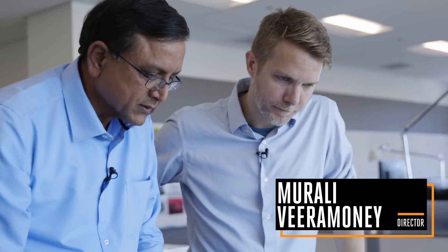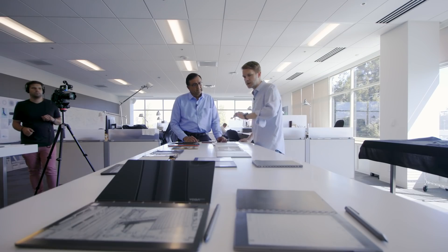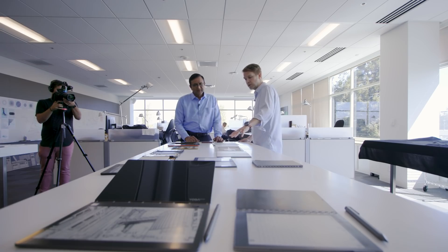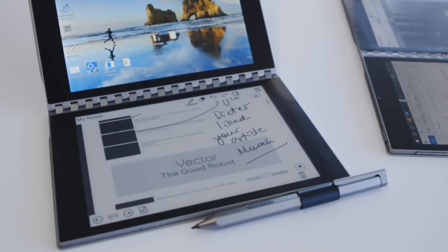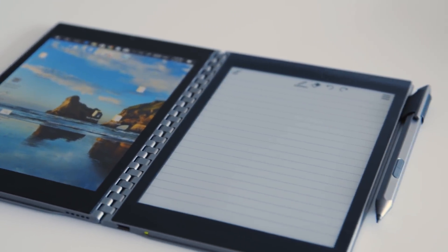This is Murli Viramani, a senior director here at Intel. Viramani is one of the people in charge of making stuff like what you see spread out on this table. We're looking at what looks like almost the whole development process in microcosm for Tiger Rapids. This is the Tiger Rapids prototype — you might've seen it before. Intel's actually been showing it off for a few months now. It has an LCD screen on one side and an e-paper display on the other, where a keyboard would usually go.